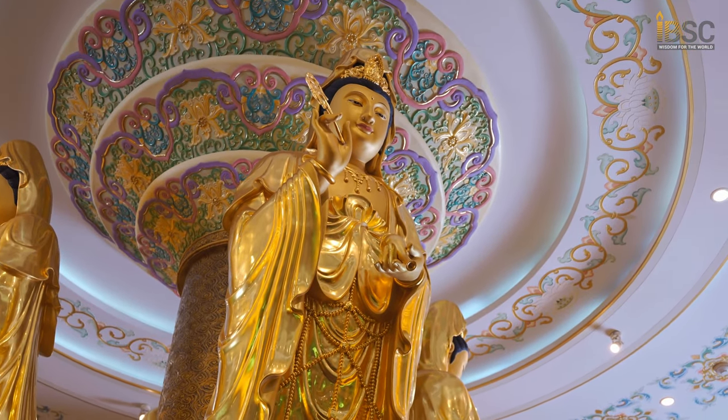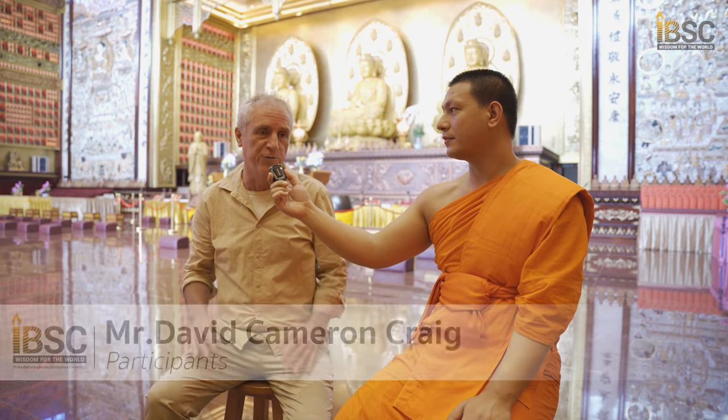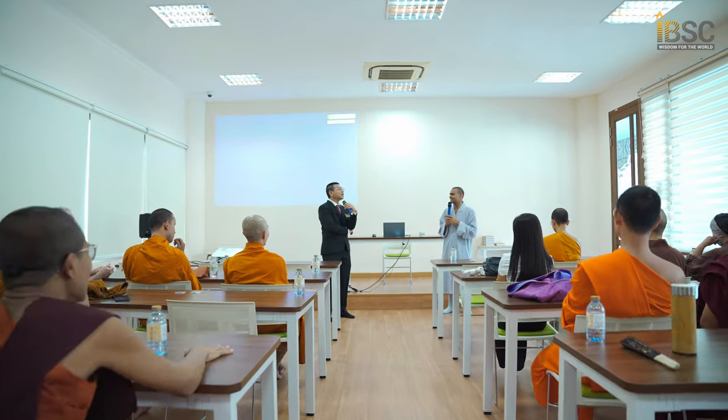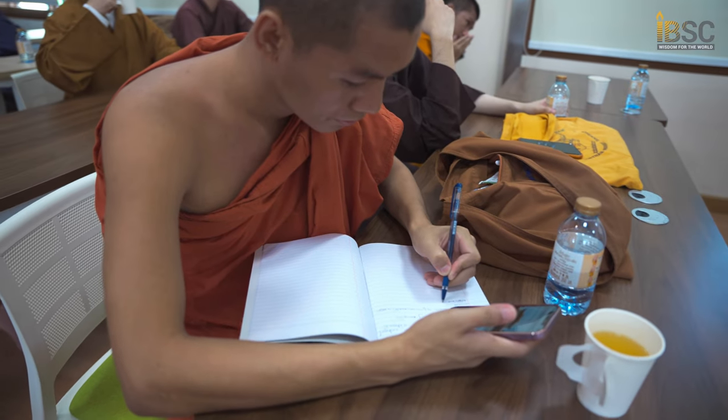It's very interesting what Ajahn Ananda had to say about the differences between Mahayana and Theravada Buddhism, and it's also a constant reminder of the things we should be thinking about every moment.